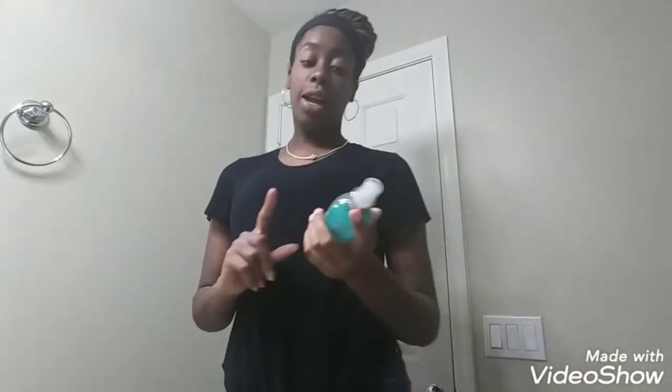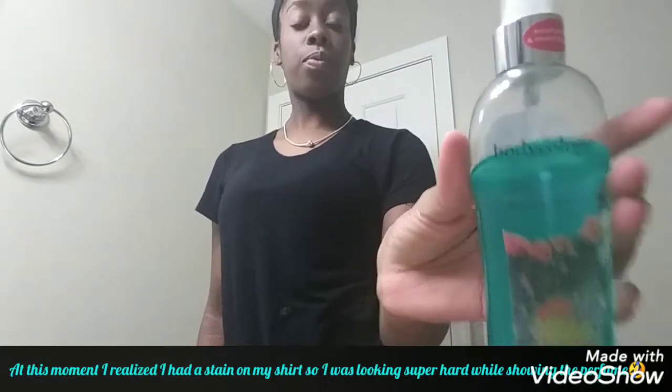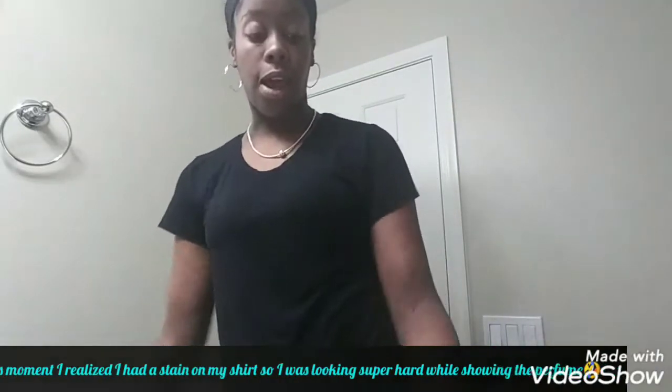The first one I'm going to show you guys is this body spray — it's Petal Away Fragrance Mist. And then I have Moonlight Path from Bath and Body Works, and Twilight Woods.